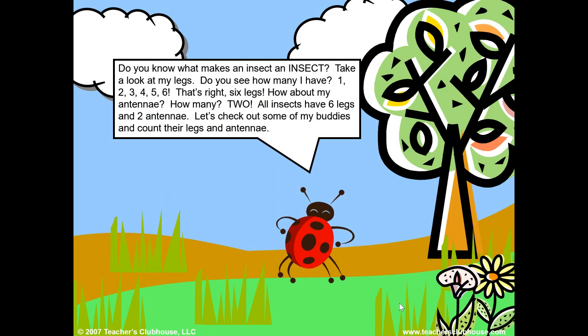Do you know what makes an insect an insect? Take a look at my legs. Do you see how many I have? One, two, three, four, five, six. That's right, six legs. How about my antennae? How many? Two. All insects have six legs and two antennae.